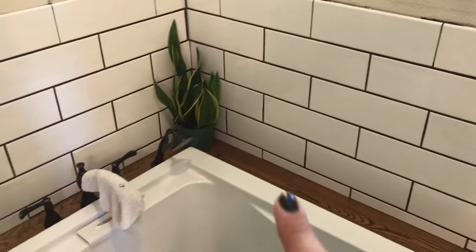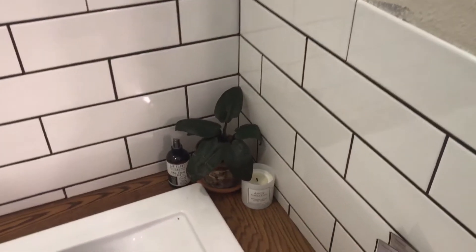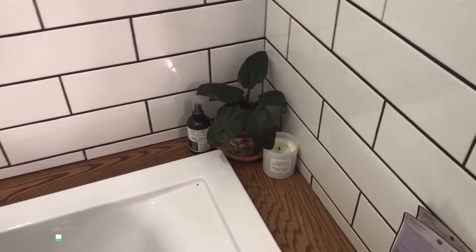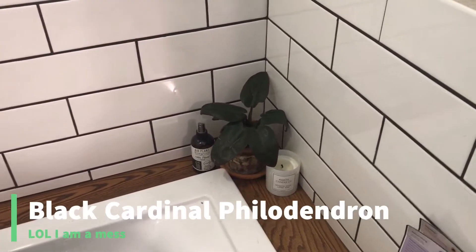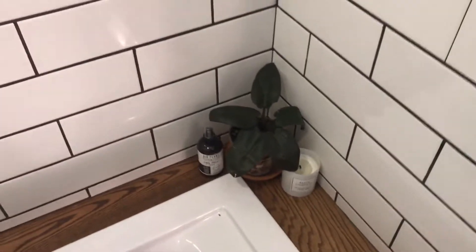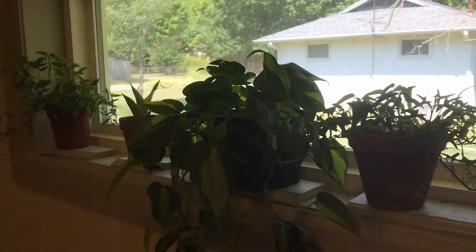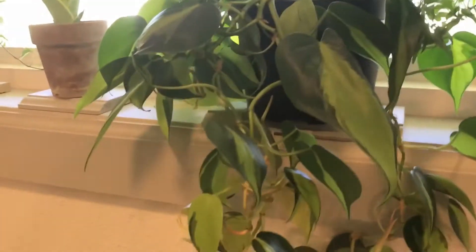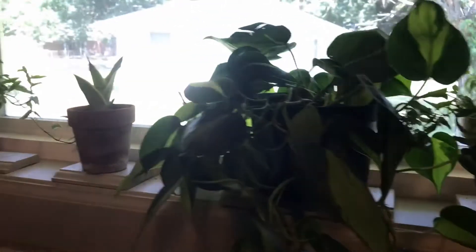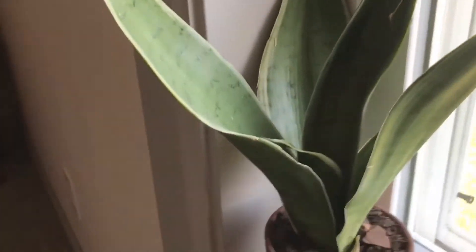Here's my Sansevieria cylindrica. Okay, now we're in our bathroom — there's one of my sansevierias. And I have my — I'm so terrible with names — philodendron Black Congo or something like that. I've got all my ferns up here. Here's my Brazil philodendron, looking good with all those new leaves.